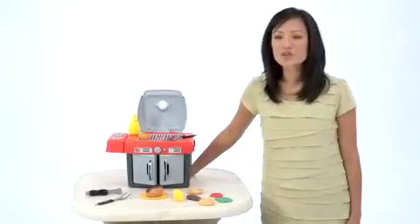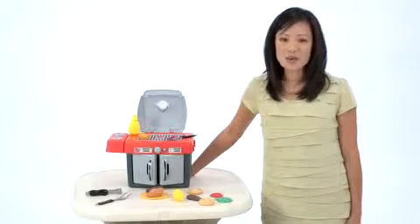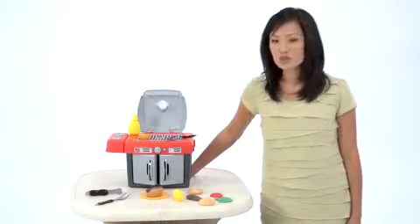My Own Grill is a great year-round cooking toy and travels easily. In nice weather, we bring it out onto the patio so the kids can grill alongside us, and in the winter, we keep it in the playroom with our play kitchen.